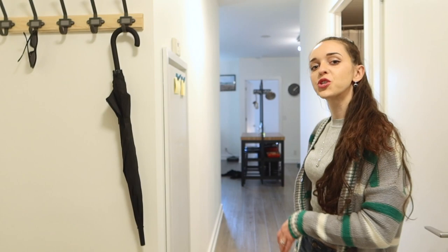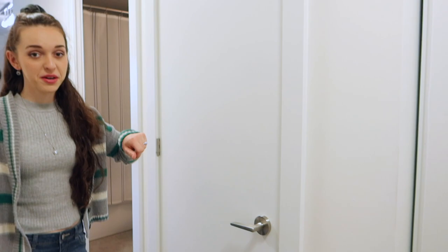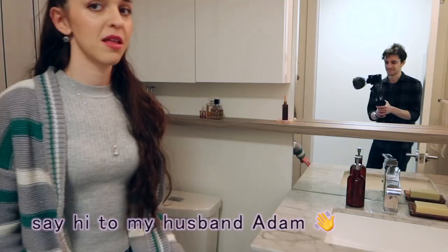So this is the foyer area and down the hallway I'll show you the rest of the condo. But before we move on I'll let you check out the mirror over here. And this is our entryway bench. And over here is our washer and dryer. It's a bit of a mess — I hang up all of our random stuff that I don't know where else to put.